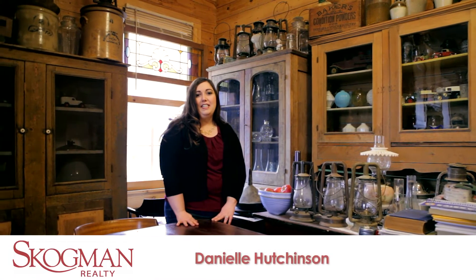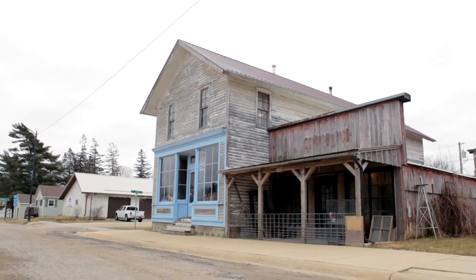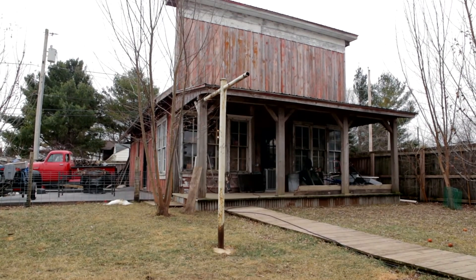Hi, I'm Danielle Hutchinson and today we're featuring 205 Main Street, Weston Maynard. This is an 1895 general store with two storefronts on Main Street and a 24 by 37 shop garage located behind.